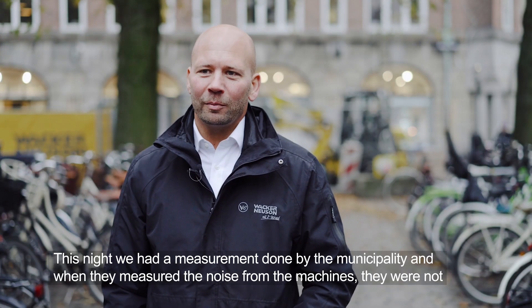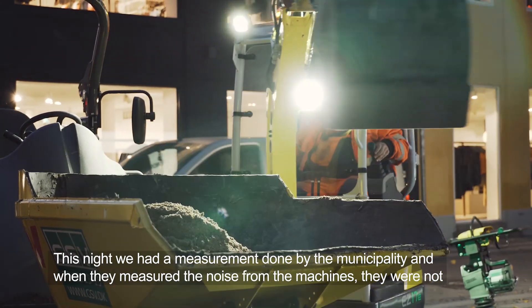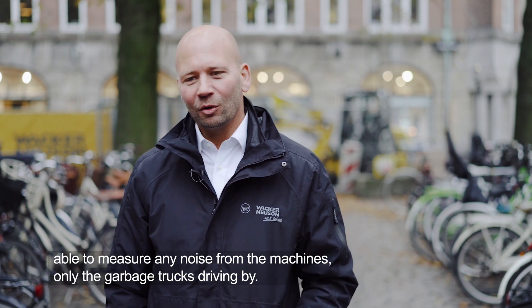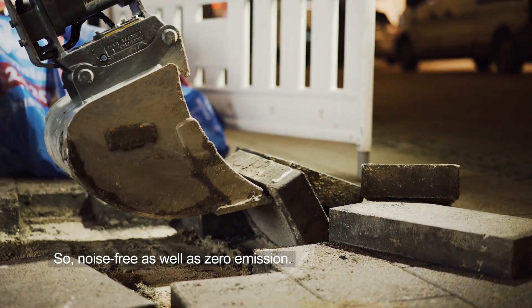This night we had a measurement done by the municipality where they measured the noise from the machines. They were not able to measure any noise from the machines — only the garbage trucks driving by. So noise free as well as zero emission.